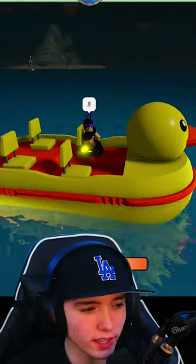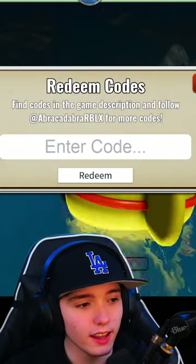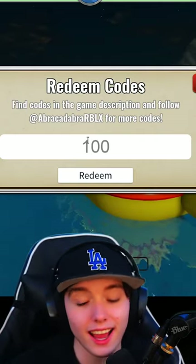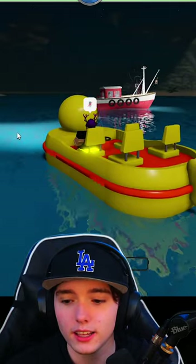So once you're in the game, you want to go ahead and go to the Twitter icon on the left side of your screen, and then you can enter the one working code right here. The first and only code we have here is '100k', and that went ahead and worked.